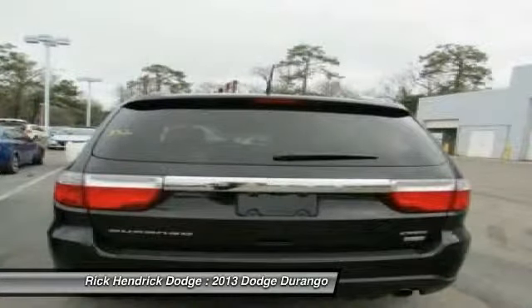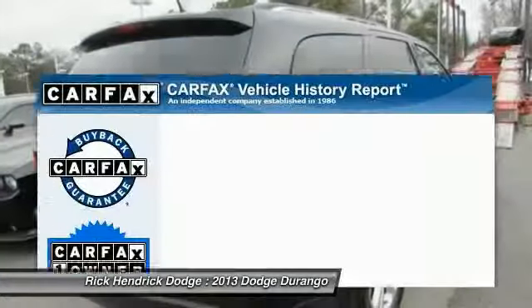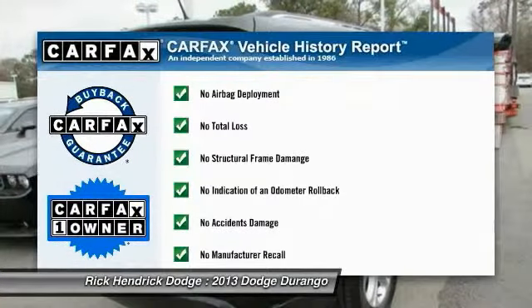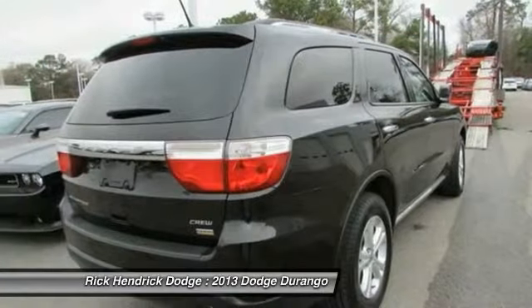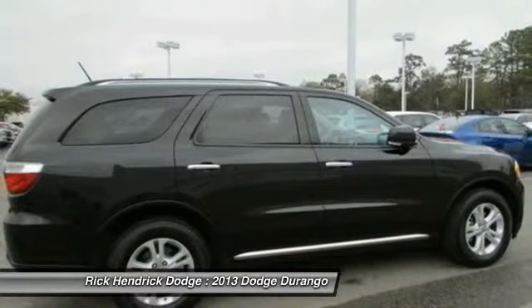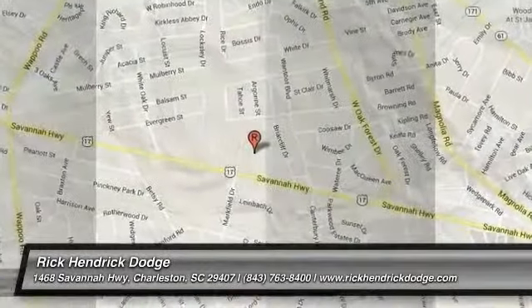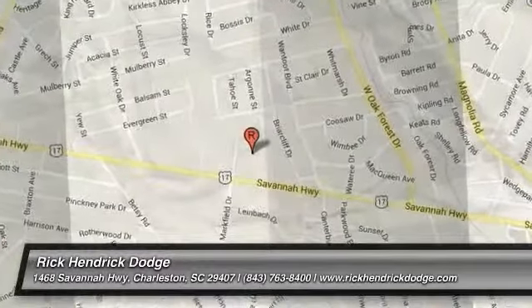Power liftgate, stability control, adjustable steering wheel, power steering, and floor mats. This vehicle is Carfax certified, one owner, and qualifies for the Carfax buyback guarantee. Take this vehicle for a spin and see why so many shoppers are now proud owners.